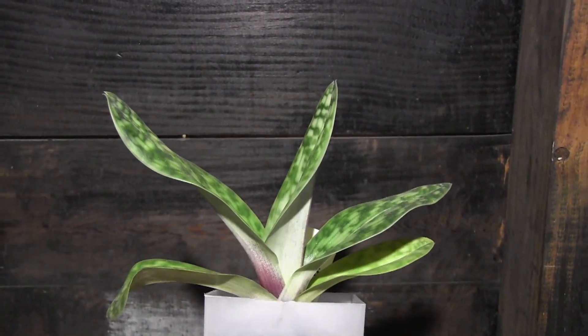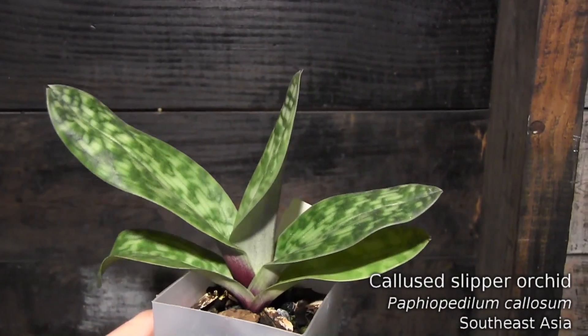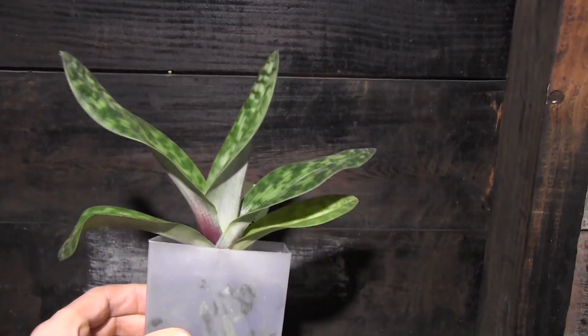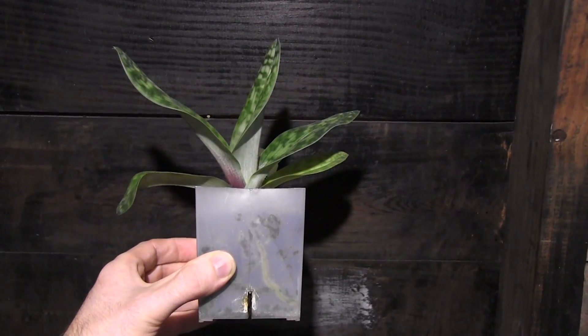Now this is a species slipper orchid - this is Paf callosum - and its flower has purple, pink, white, black, green, stripes, spots, speckles - you name it. It's a very beautiful flower, and I can't wait for this seedling to bloom.